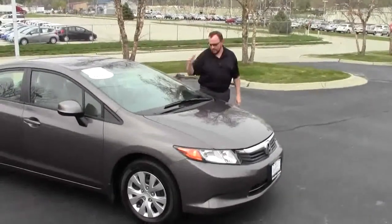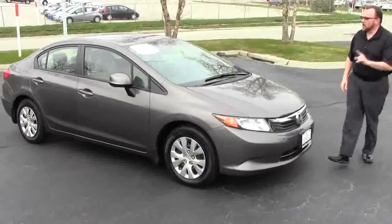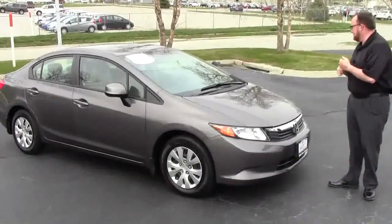Brian Kelly here for the Honda Giant, showing you this 2012 Honda Civic LX model. It's a one-owner, just in off a trade, with about 26,000 miles.